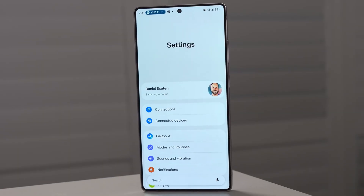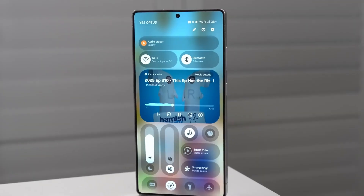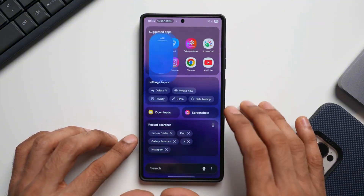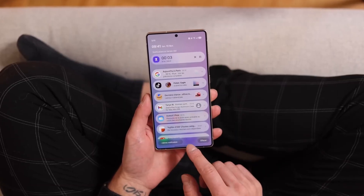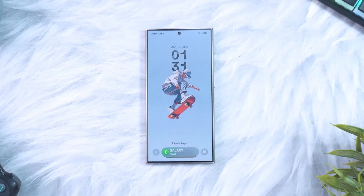One UI 8.5 isn't just another yearly update — it's Samsung's way of reimagining what a phone can do for you. Built on Android 16, this update is shaping up to be the most ambitious mid-cycle release in years. Instead of polishing the edges, Samsung seems to be adding layers of intelligence, privacy, and design refinement that make your Galaxy feel brand new.